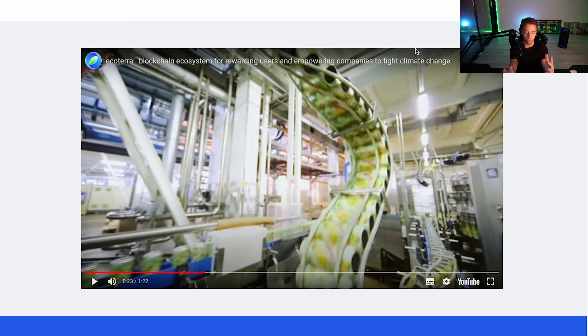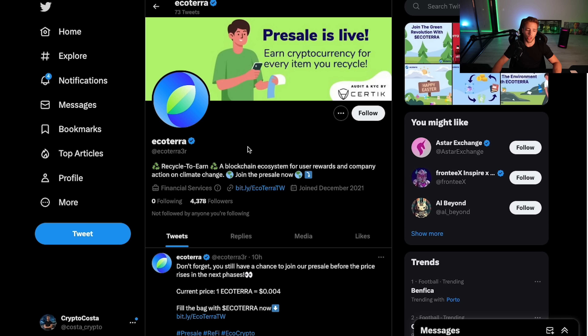Crypto bros, a new token — Eco Terra recycle-to-earn. Is this a new trend? We're gonna review this project in this video. Before we start, I'm not a financial advisor and this video is only for educational and entertaining purposes. Always do your own research. I'm gonna leave the white paper in the description.